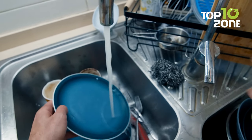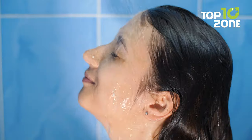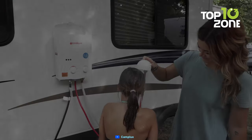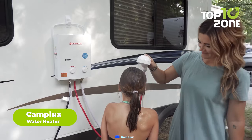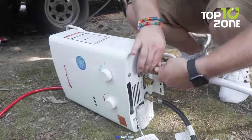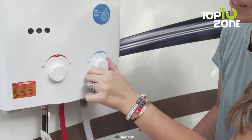So, now that you have cooked your food, you might want to wash your dishes or even take a shower. But how do you get hot water in the outdoors? Camplux Portable Water Heater is a tankless propane gas water heater that can provide instant hot water anywhere. It is easy to set up and use with no electricity required. It has an LED display that shows the water temperature and flow rate.